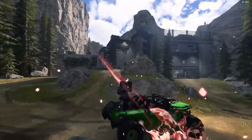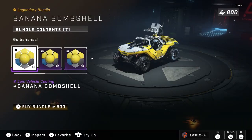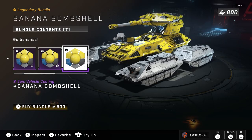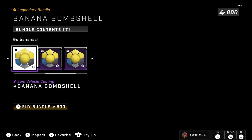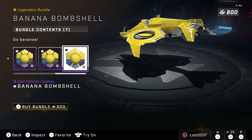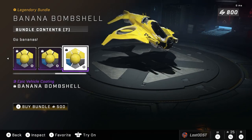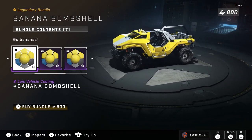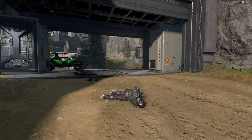Next we got vehicle coatings — these are the Banana Bombshell coatings going for 500 credits. You get it for the Warthog, the Rocket Hog, the Razorback, the Scorpion, the Mongoose, the Gungoose, and the Wasp, so you get it for all the vehicles. This coating features yellow, as it's called Banana Bombshell, with a bit of blue, a bit of gray, and a tiny bit of white. I think it's a pretty fair price for all the vehicle coatings.